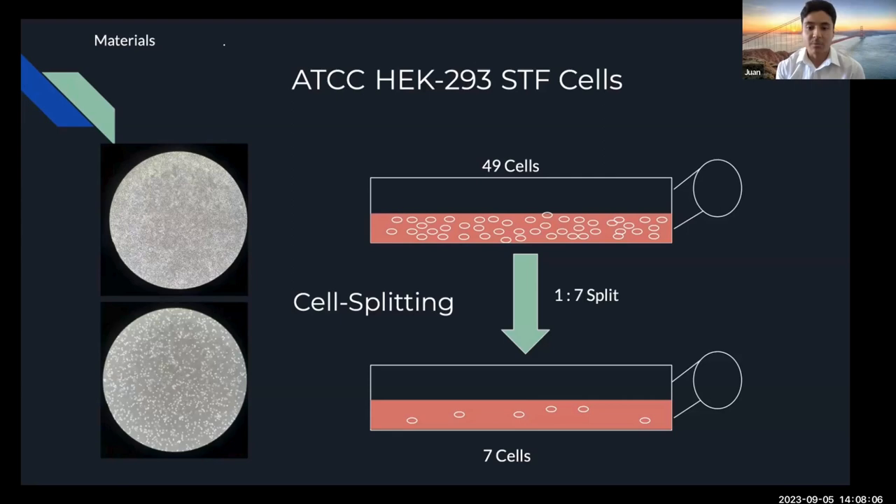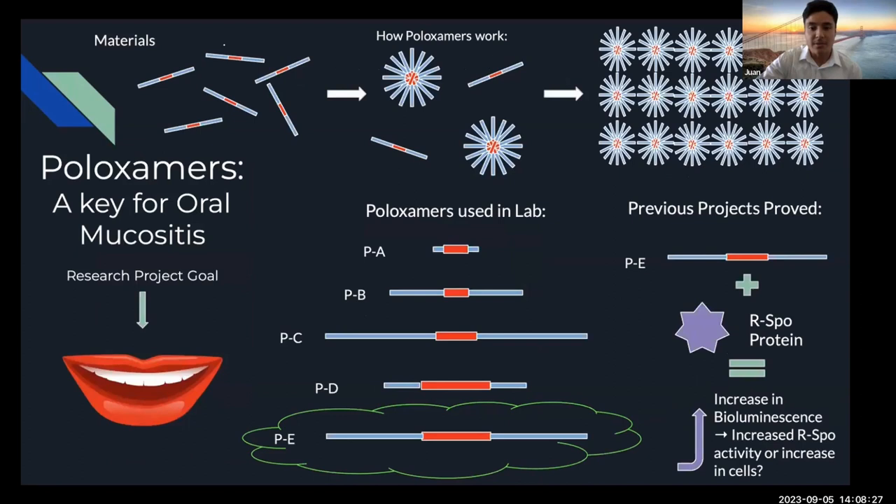Alongside working with the cells, I also had to conduct cell splitting procedures, which basically meant ensuring that the cell population doesn't overpopulate — which is very bad for the cells and can cause them to die. So I would take a fraction of the cells and transfer them into a new cell plate to ensure that overpopulation doesn't occur.